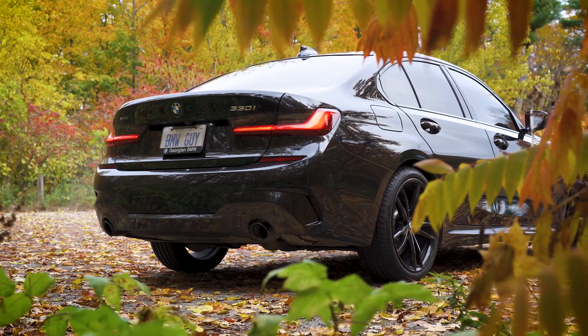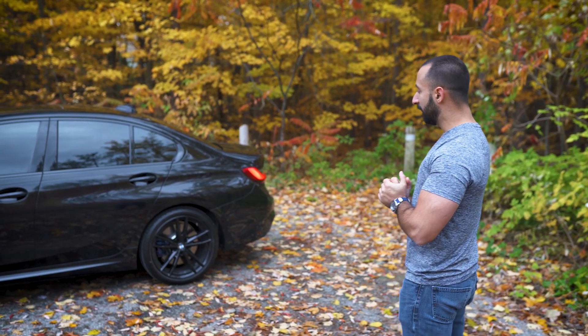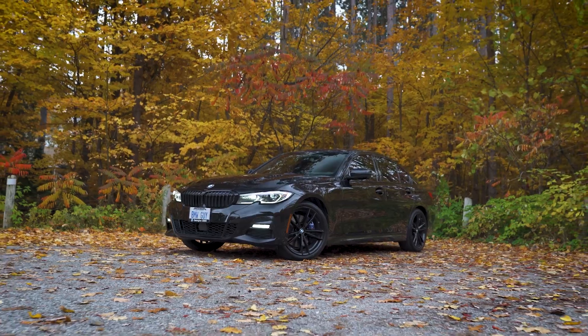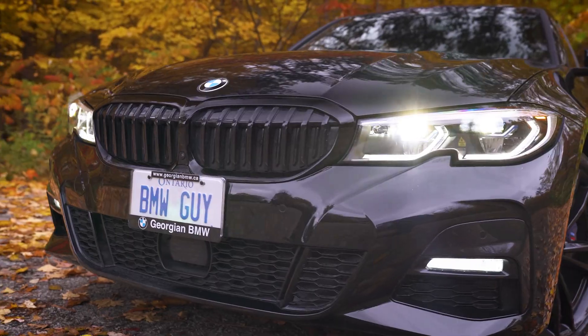The blacked-out theme in this car continues on the side profile. So the 19-inch rims, just underneath there are the massive BMW M Sport brakes. Again, the chrome delete all the way around the window, and I had to put on the really nice blacked-out ceramic tint.